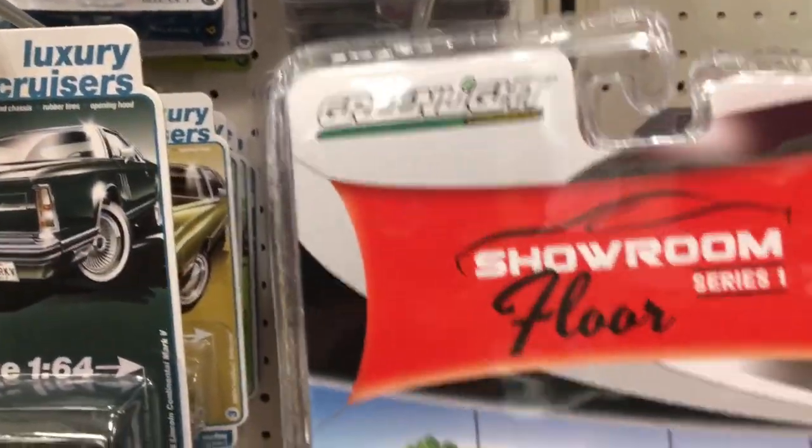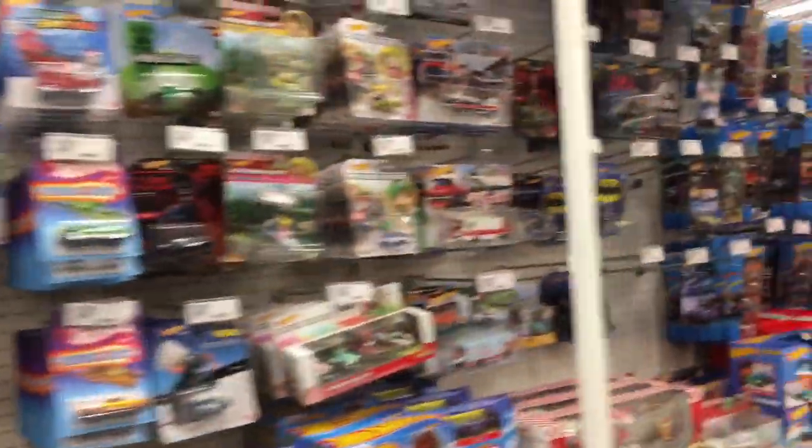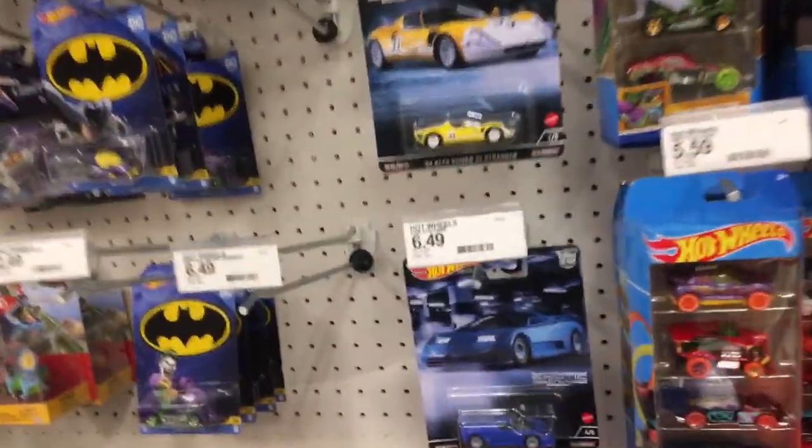What is this? We got Green Light Showroom Floor Series. Now before we look at this stuff, let's make sure there are no new main lines or Car Culture, because we are waiting for the Jay Leno set to drop.